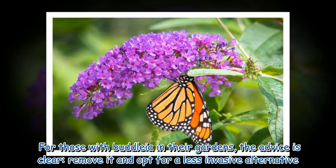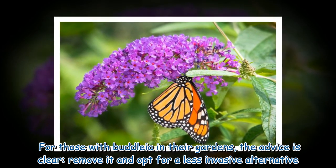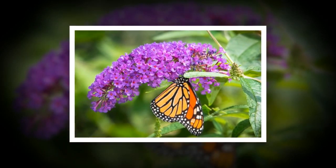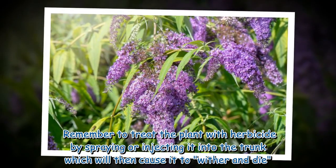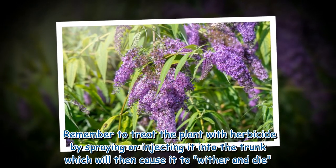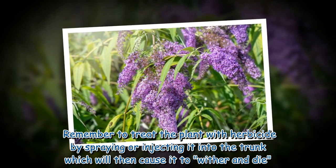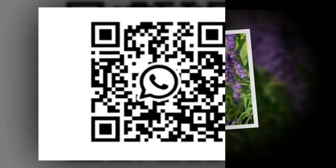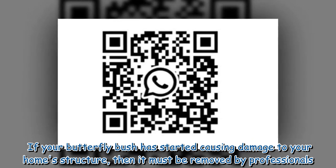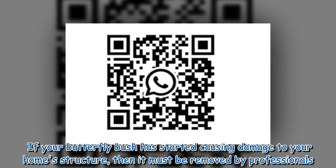For those with Buddleia in their gardens, the advice is clear: remove it and opt for a less invasive alternative. Treat the plant with herbicide by spraying or injecting it into the trunk, which will cause it to wither and die. If your butterfly bush has started causing damage to your home's structure, then it must be removed by professionals.